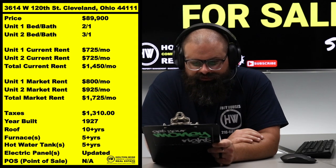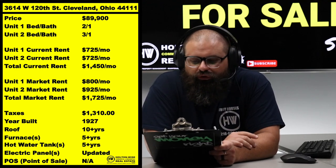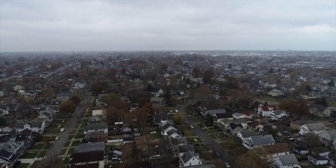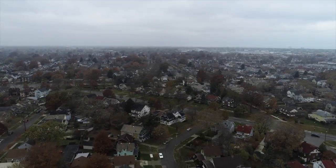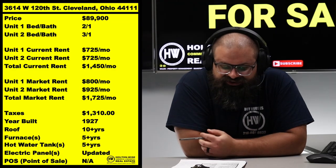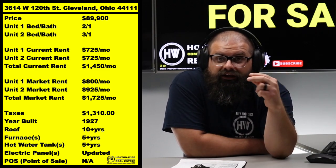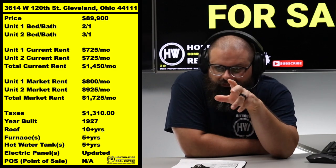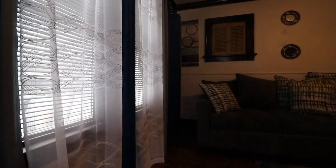3614 West 120th, Cleveland, 44111. I like this area quite a bit — solid C-grade area. This is an interesting BRRRR deal. For those unfamiliar: you buy, you renovate, you rent, you refinance, you repeat. We have the potential to swing this into a BRRRR deal, and some of the work is already done.